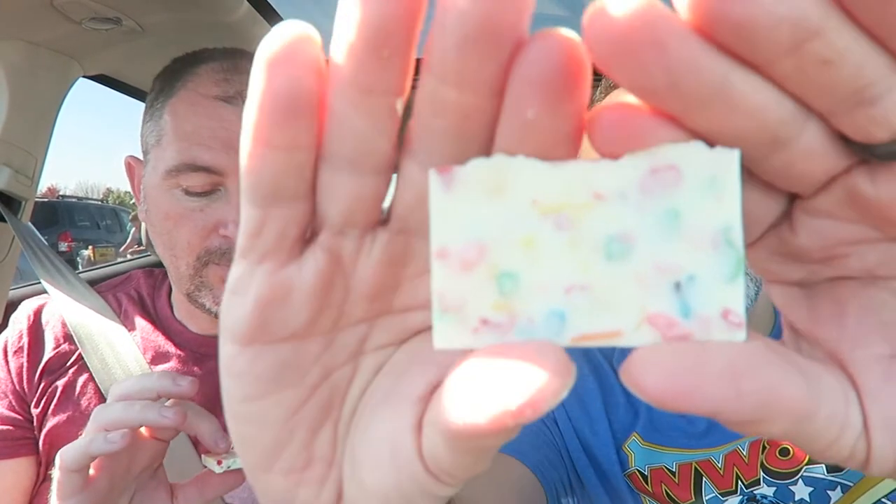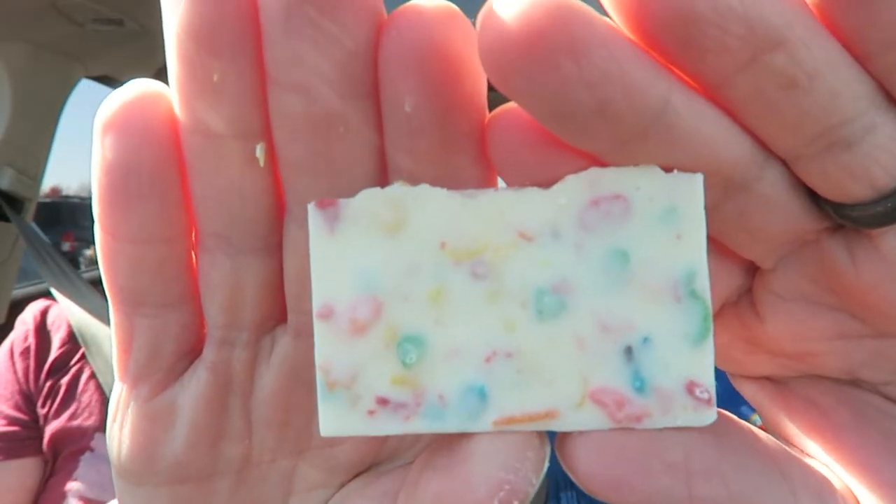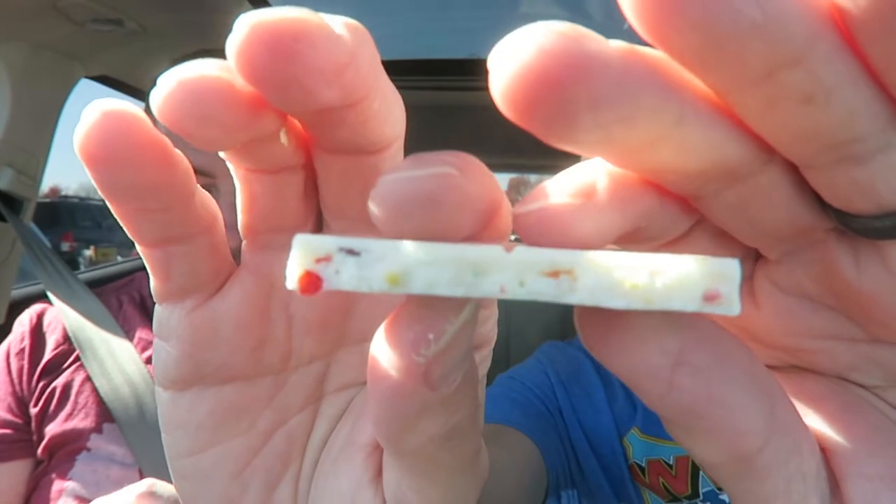It's pretty — look at all the fruity pebble pieces in there. It smells really good, just like fruity pebbles. Tastes like fruity pebbles, definitely, right off the bat. It's really good — fruity pebbles flavor with a white cream base. I don't know if it's white chocolate exactly, it's more like a white cream kind of flavor. Really good fruity pebble flavor in there.